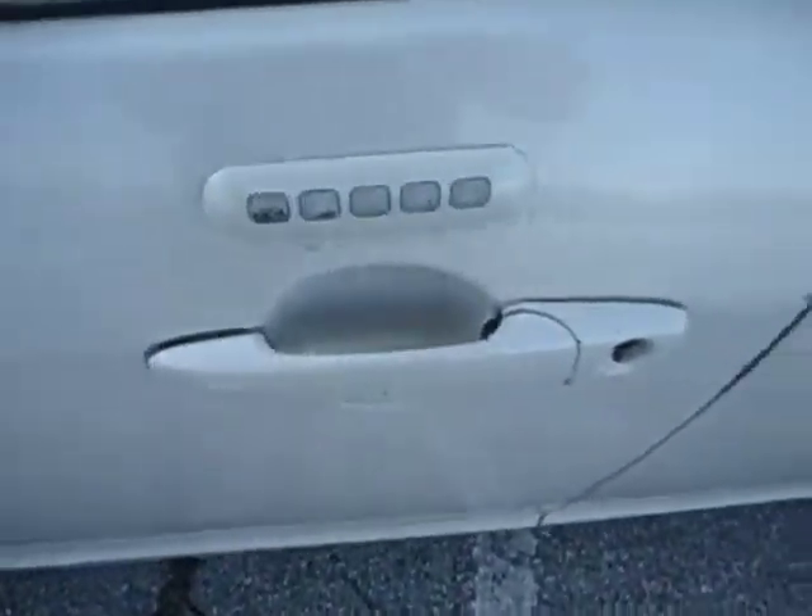I have a keyless entry pad which works, as well as the keyless remote. The rear bumper is not too bad — it does have some chips on it. No holes in the trunk lid.